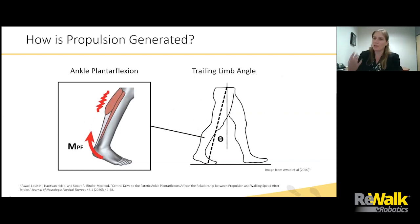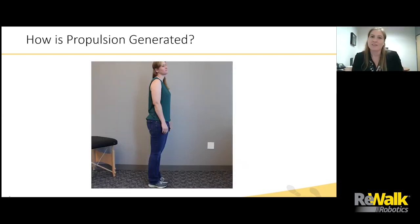So we looked into: if we know that propulsion is important and it's something we're challenged to address in the clinic, how can we think about how propulsion can really be generated? We saw from Mike Lewek in episode eight, he did a really nice job of breaking down the two subcomponents of propulsion. He specifically talked about ankle plantar flexion — the forces generated at the ankle to push down into the ground and drive the body forward — and he also talked about the importance of the trailing limb angle, which is the angle that your leg is behind your body's center of mass when you're doing that ankle plantar flexion.